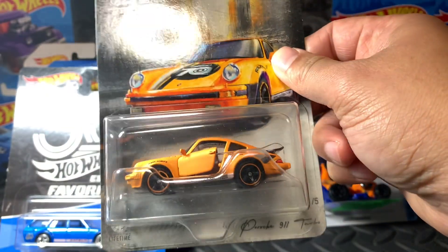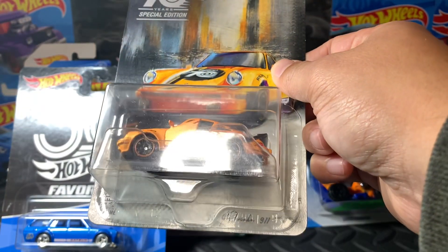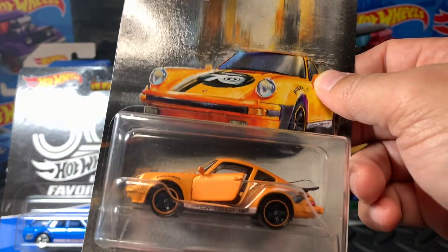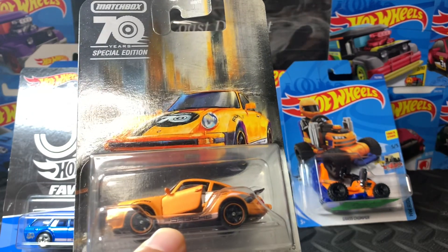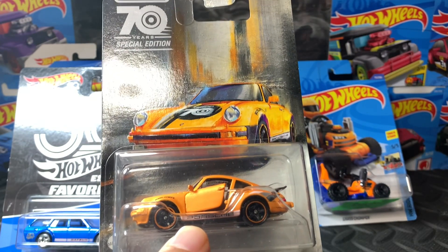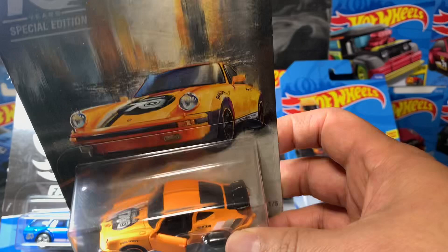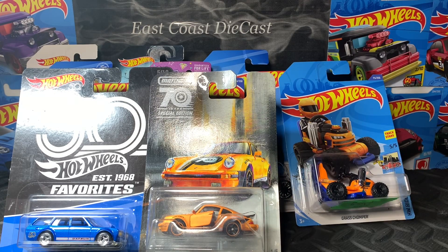I found another one, so I have two of this now. I really want extras because I like Porsche — it's one of the cars I really want to collect, especially the 911. Look at that 911, I really like this casting. The funny thing about these cars is I don't find them on the pegs — they're not hanging. I always find them at the bottom part of the display case, just lying around. That's part luck. I got this one — it's my second — and I'm planning to open it and make a video on that.